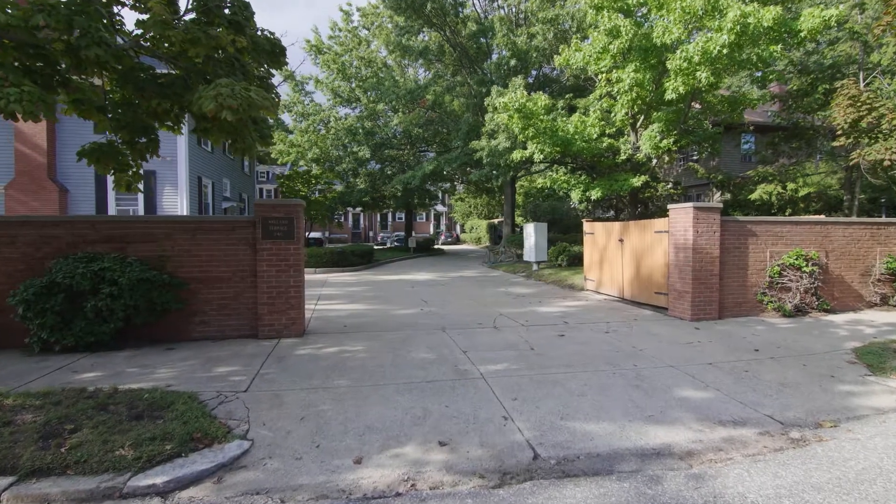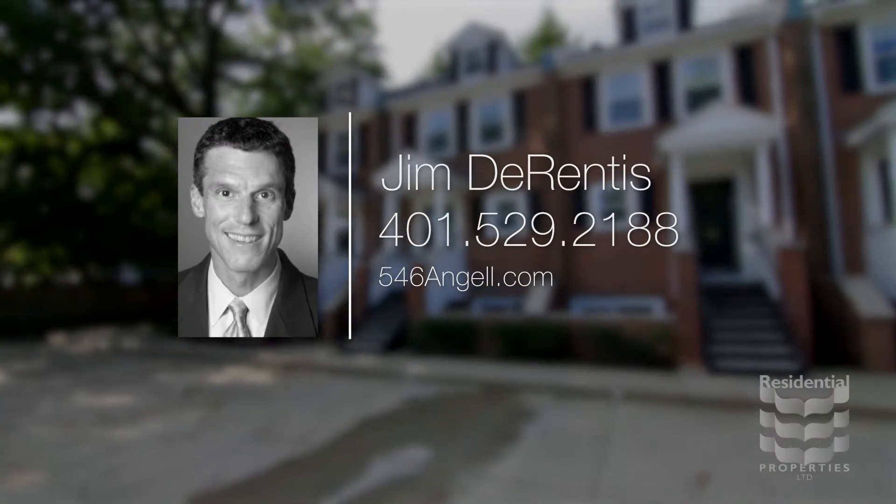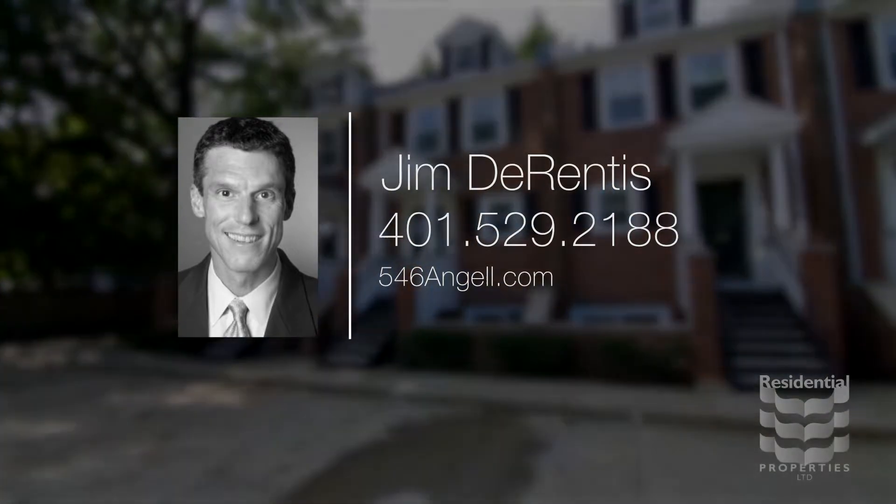For more information, please visit the property website or call Jim Durantus at area code 401-529-2188.